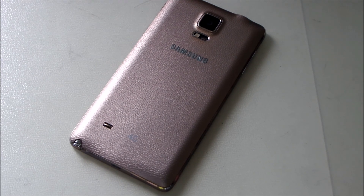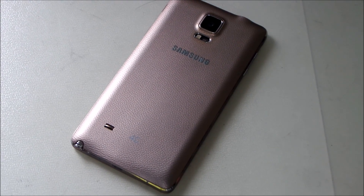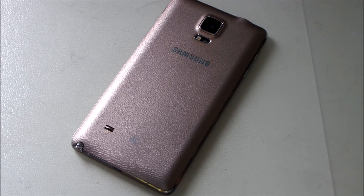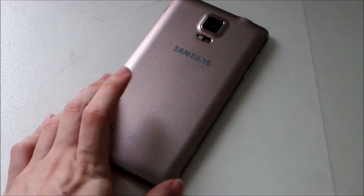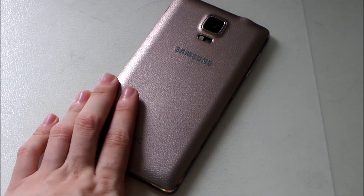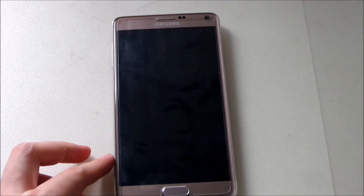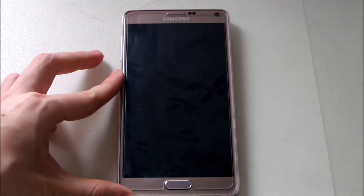Alright guys, we are back with another video here with the Galaxy Note 4. I know it's been a while since I uploaded any videos related to the Note 4, but today is a good day. The Galaxy Note 4 — my model is the SM-N910C, which is the Exynos version — has finally received the Marshmallow update today in my region, so yes, it's finally arrived.